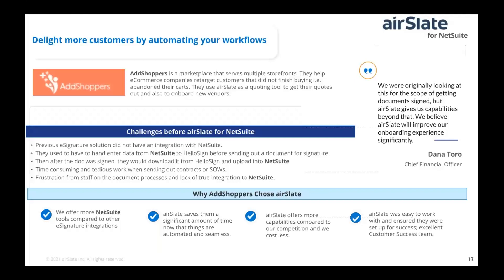A quick use case here is a customer called AdShoppers. Previously they had a solution called HelloSign, semi-integrated to NetSuite but not really, and they experienced a lot of frustration in that process. Ultimately, that e-signature offering was not truly integrated to the NetSuite platform. You can see down below the value proposition they received when they deployed AirSlate, which was truly integrated to the NetSuite platform.